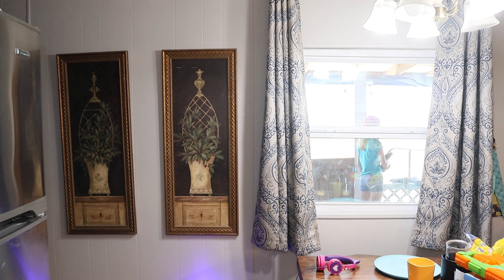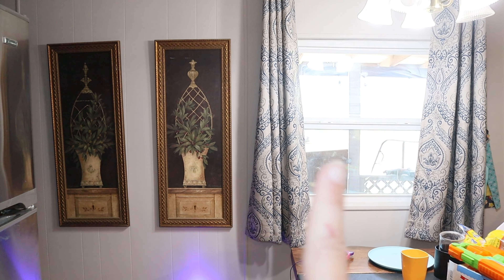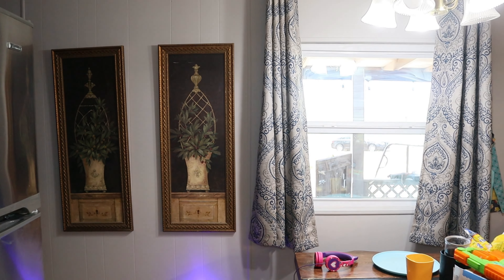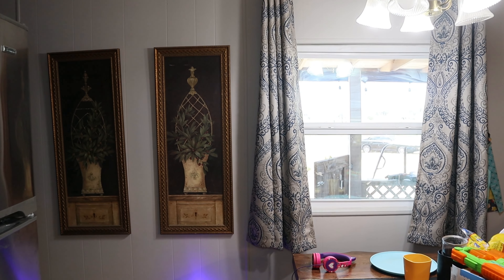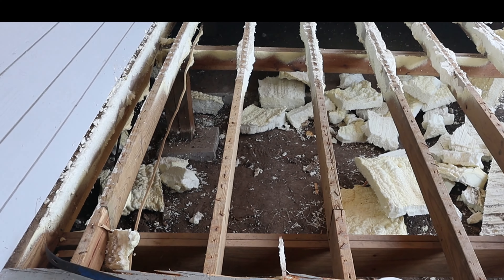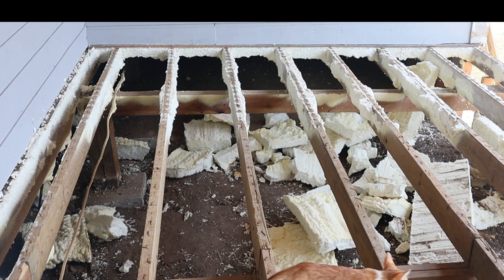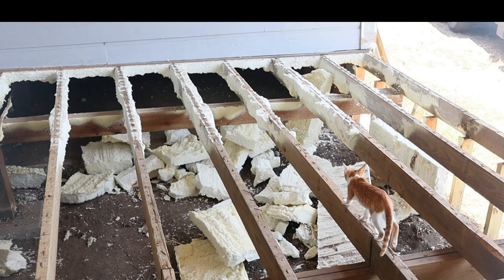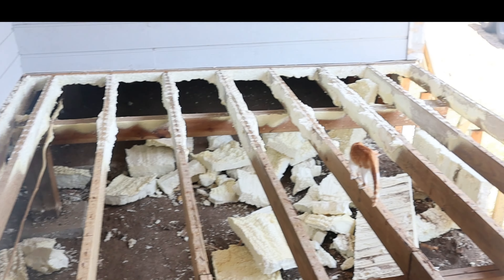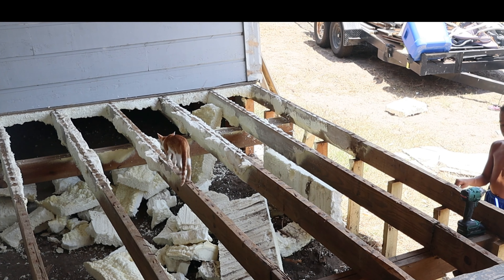I have some very exciting news — this right here is where my new pantry is going. Sean is outside moving things around right now because we are installing a new pantry. This is the first step: we have the floor removed. It's at a slant here, so Sean is going to raise this end up so the floor is level. As we're getting into this, we always figure out that we have more to do.